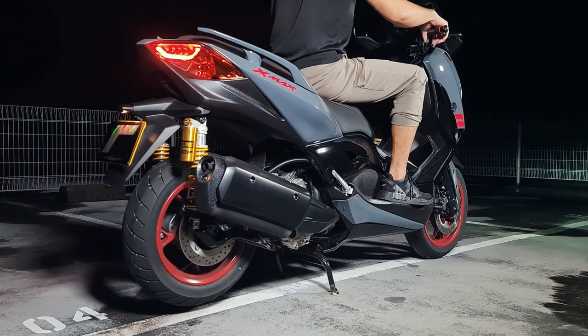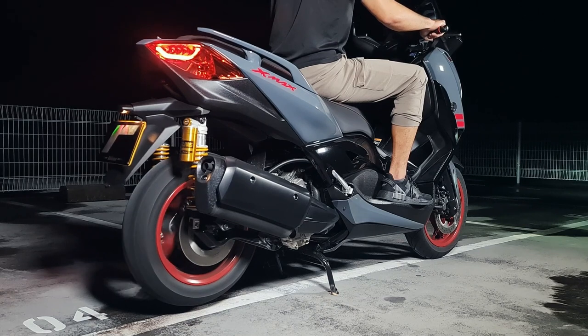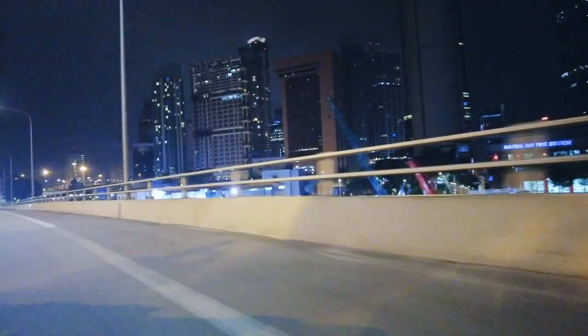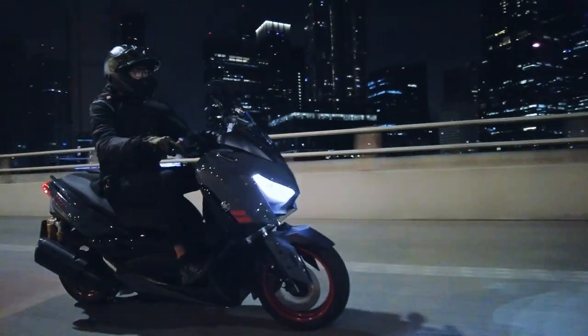The 2022 Yamaha XMAX 300SP runs pretty silent with its stock exhaust. We didn't notice any heat issues at stop-go, city, or highway riding.